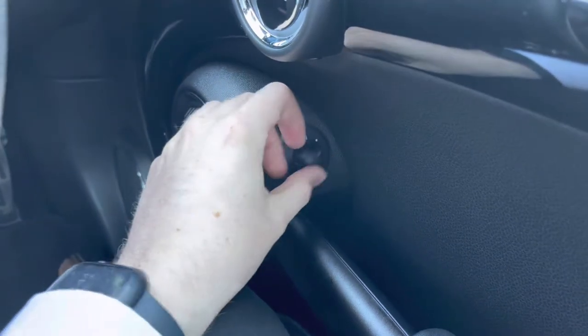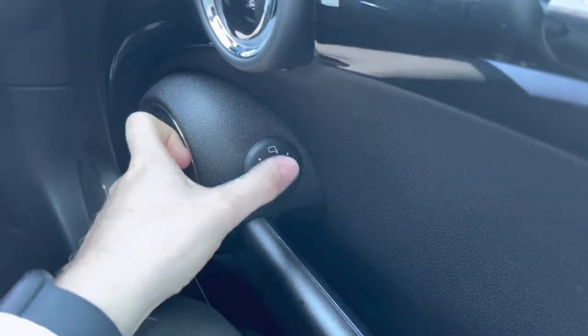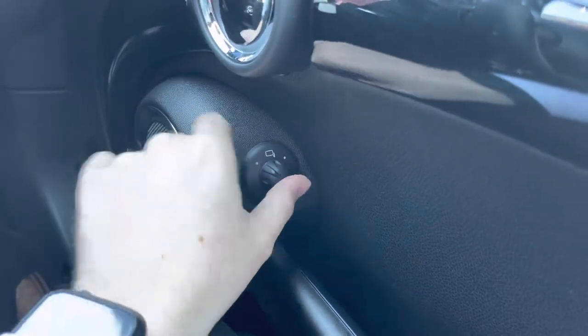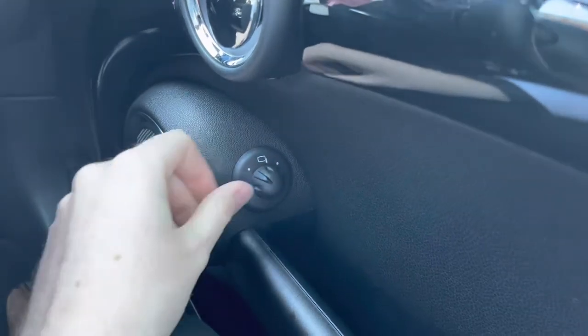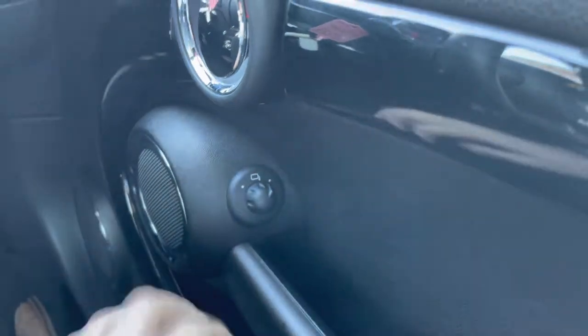Hopping in, starting on the driver's door, you'll find your electric mirror adjustments. These allow you to quickly make adjustments to the mirrors so you can see clearly to the rear. They're super handy when parking as you can put the mirrors down to check you're in the lines or next to the curb when parallel parking.